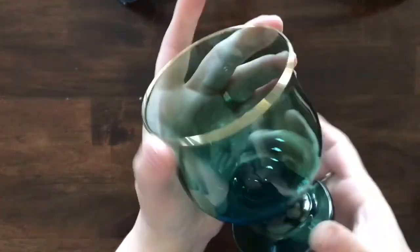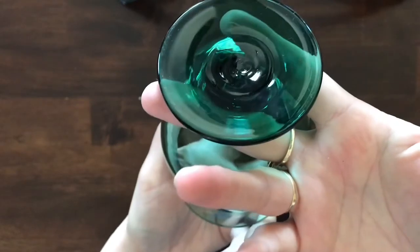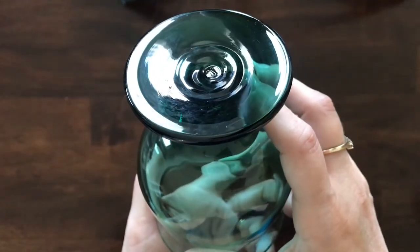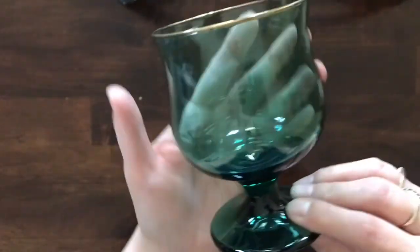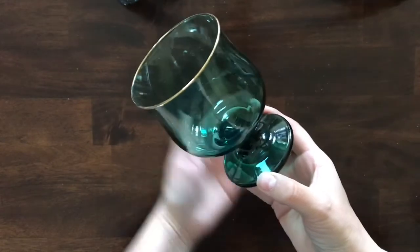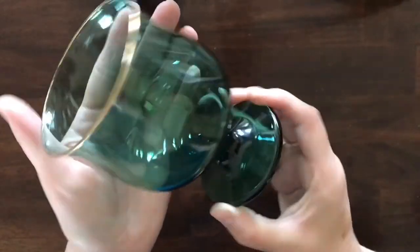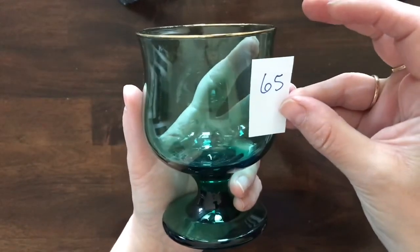More drinking vessels — this is a Libby. It's got the Libby mark on the bottom. It has a gold rim — this is the Juniper. It's just a fantastic green color called Juniper glass and this cup is number 65.